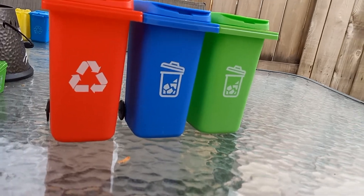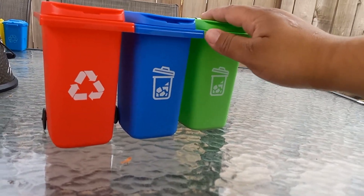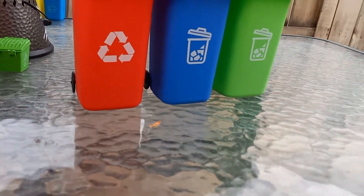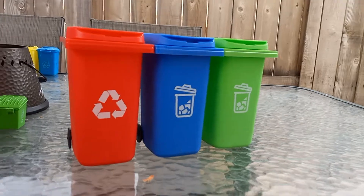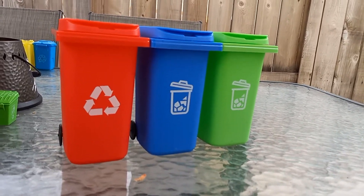I hope everybody enjoyed them. There's my green — grass, yard waste. Recyclable. And trash. I think they're cool, in my humble opinion.